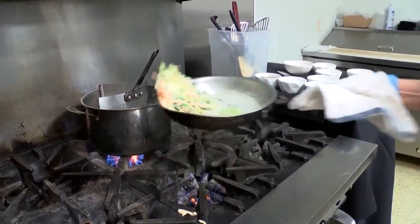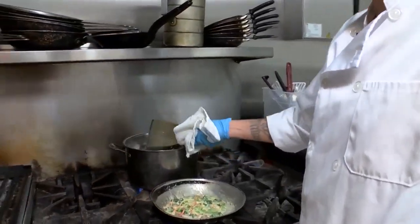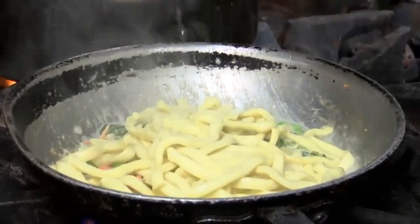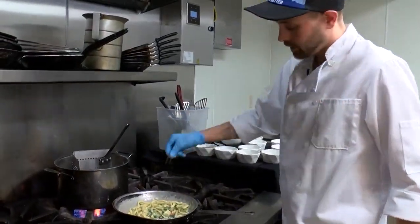We're going to let that all come together. Our pasta looks beautiful. We're going to add that to the pan, just a little bit of that pasta water. A little salt, a little pepper.